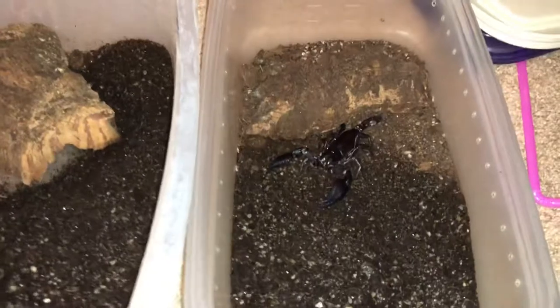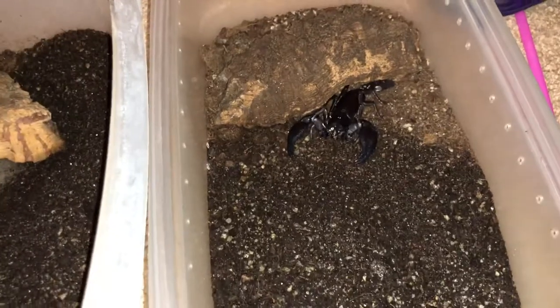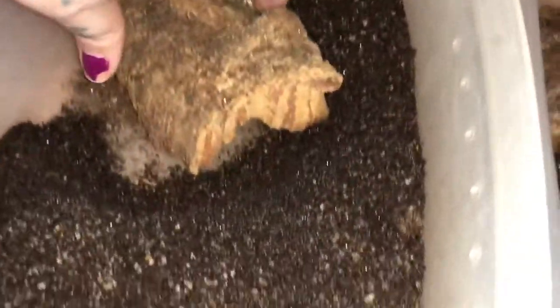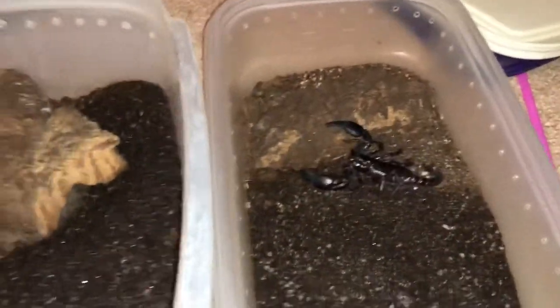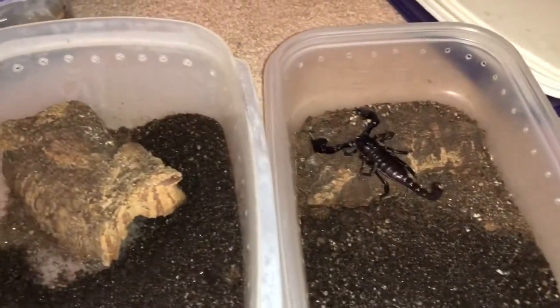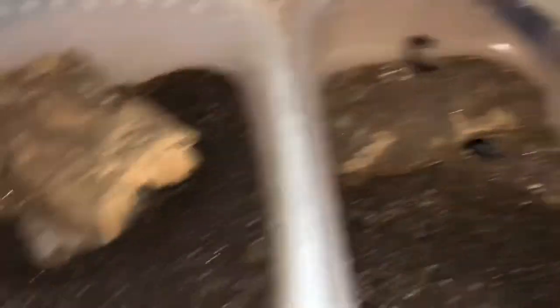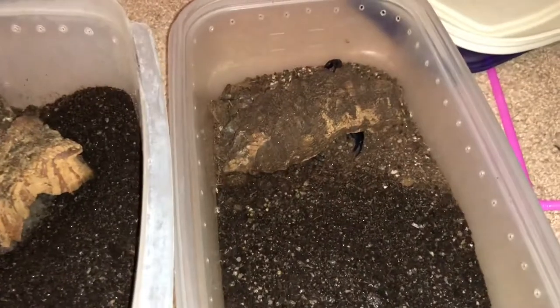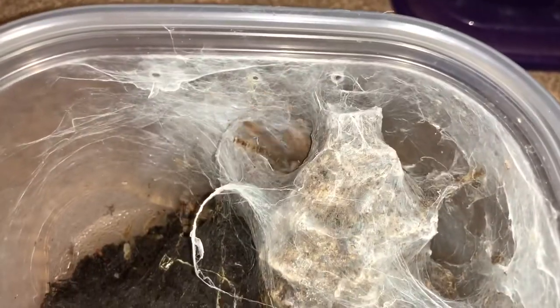I'm going to open these at the same time — these are my Asian forest scorpions, Heterometrus spinifer I believe is the Latin. These two are siblings, both about the same size, still not full grown with a long time to go. I still haven't decided if I'm going to look into breeding these or not, but they're really cool scorpions — absolutely massive even though they're not full grown. Fairly shy and they don't like attention very much.